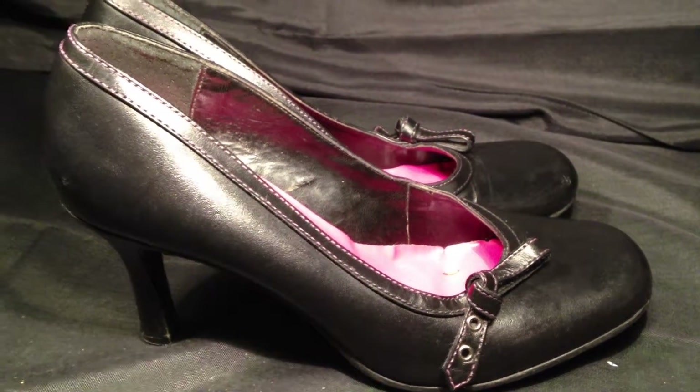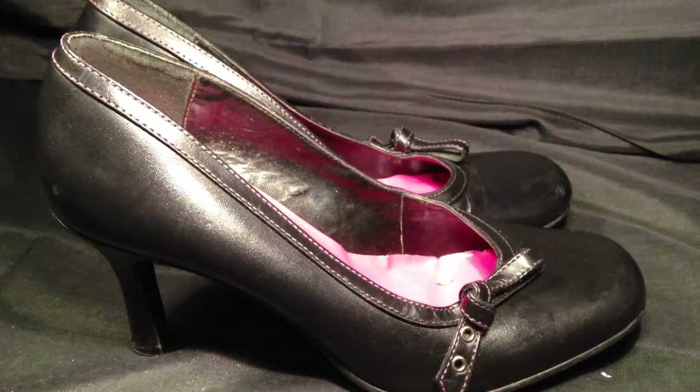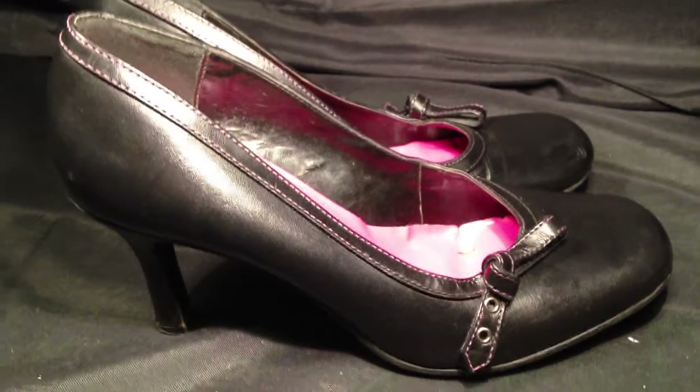ResoldShoes.com. Today we're bringing you a pair of Steve Madden Black Leather Oxford Heels in women's size 8.5. These shoes are in great shape, showing very little use throughout.